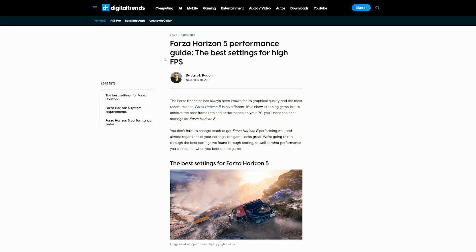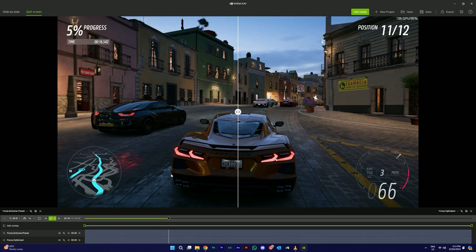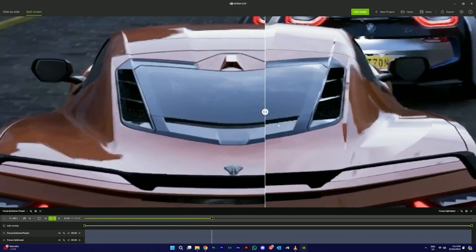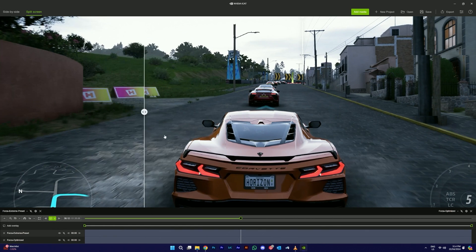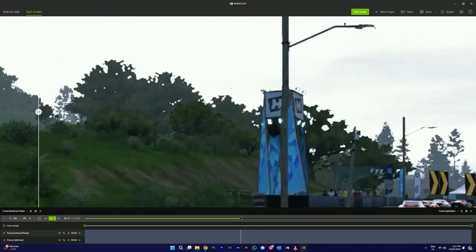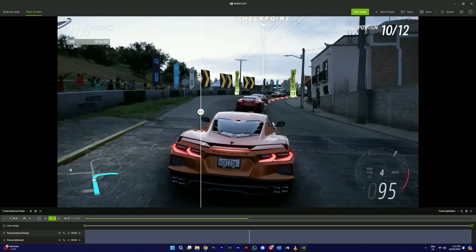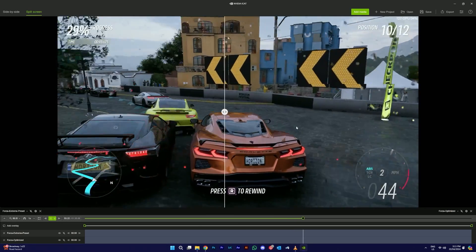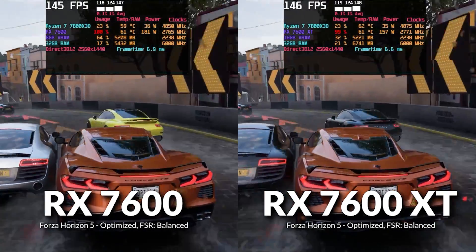To optimize Forza Horizon 5, we used a guide from Digital Trends — a mix of medium to ultra settings with FSR set to Balanced. Using the image comparison tool, the quality difference is the smallest we've seen today. There are slightly more jagged edges, a bit less track detail, and more blobby foliage on the optimized settings, but these are things you really won't notice driving at 120 miles per hour. There are probably better reflections on the Extreme preset, but zooming out the difference is minimal — a blind test would likely fool most people.